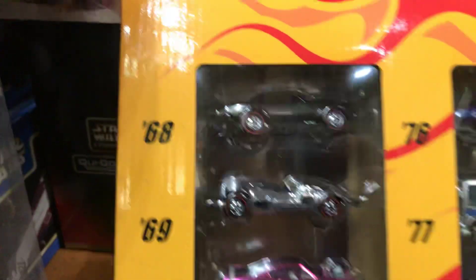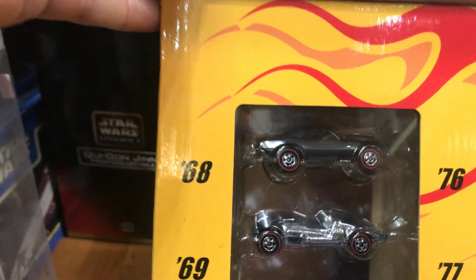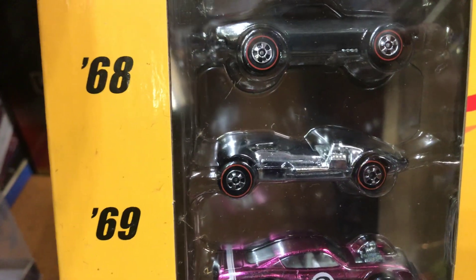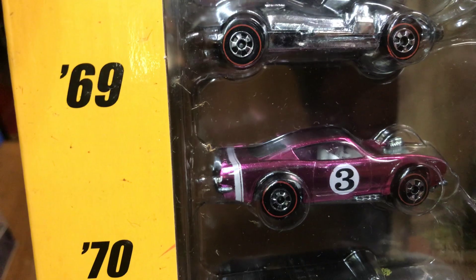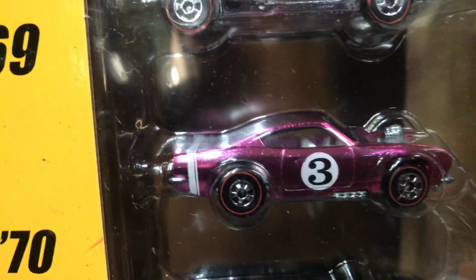First up in the first row, it's a 1968 Chevy Custom Camaro in a pretty cool color, kind of like a dark gray. Next we have the 1969 Twin Mill, which is kind of a gray color too. Next we have the 1970 Plymouth King Cuda, kind of a pink color with a three on the side.